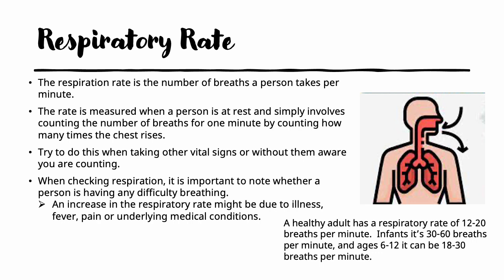The third vital sign is called the respiratory rate, or the breath rate — it is the number of breaths a person takes per minute, measured when the person is at rest. Count the number of breaths for one minute by counting how many times the chest rises. Many times the patient will know you are counting their breaths and it makes them breathe irregularly, so try to do this while taking other vital signs or without them being aware. It is also very important to note whether the person is having any difficulty breathing. An increase in respiratory rate can be due to illness, fever, pain, or many underlying medical conditions. The normal healthy adult generally breathes 12 to 20 breaths per minute; infants breathe faster at 30 to 60, and children 6 to 12 can be 18 to 30 breaths per minute.